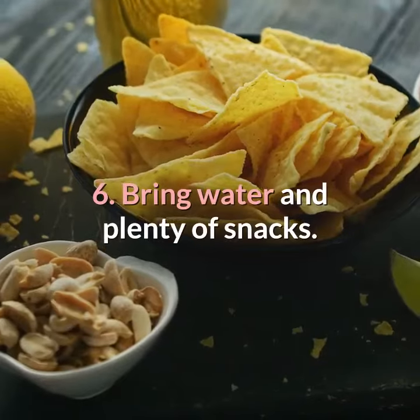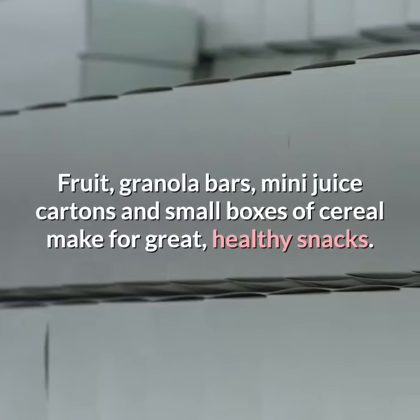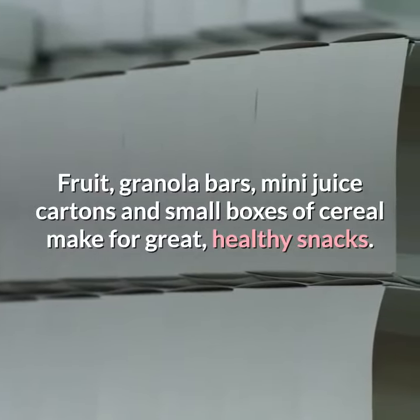6. Bring water and plenty of snacks. Fruit, granola bars, mini juice cartons and small boxes of cereal make for great, healthy snacks.